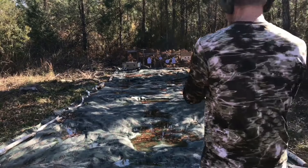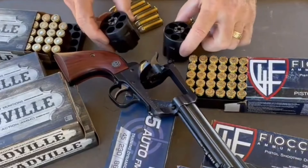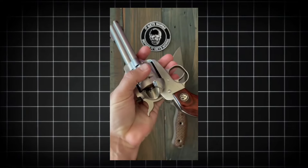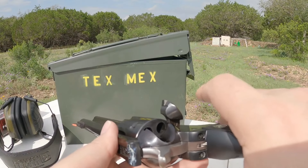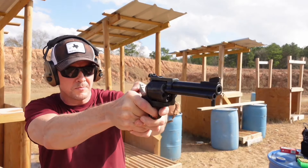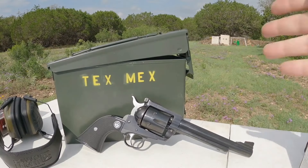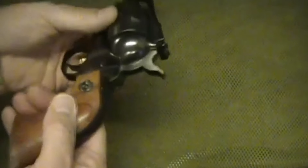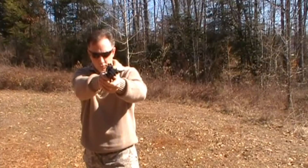Safety is another area where the Ruger New Model Blackhawk Convertible shines. The revolver features excellent mechanical safeties that allow it to be carried with all six chambers loaded and the hammer down, a significant improvement over older single-action revolvers that typically required one chamber to be kept empty for safety reasons. Weighing in at a substantial 45 ounces unloaded, the revolver's heft helps to manage recoil and improve stability when firing powerful cartridges like the .357 Magnum. Combined with the revolver's 6.5-inch barrel, this allows for high velocities and excellent ballistic performance for both 9mm and .357 Magnum rounds.